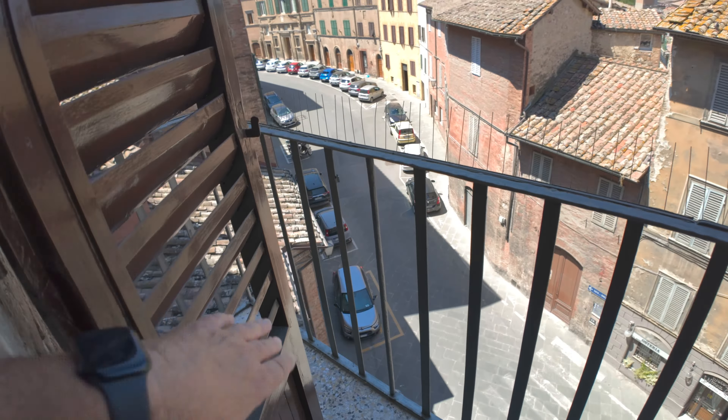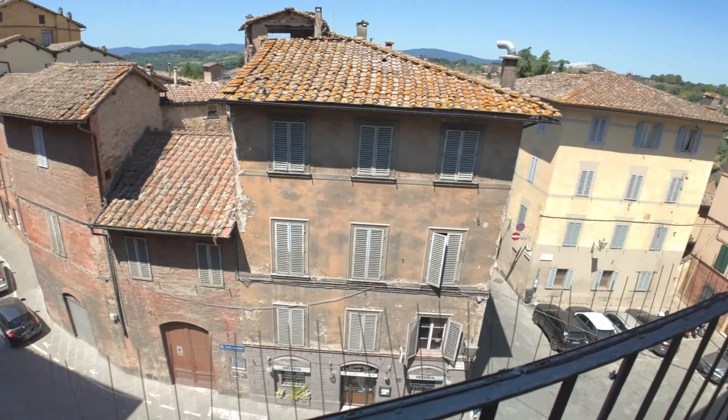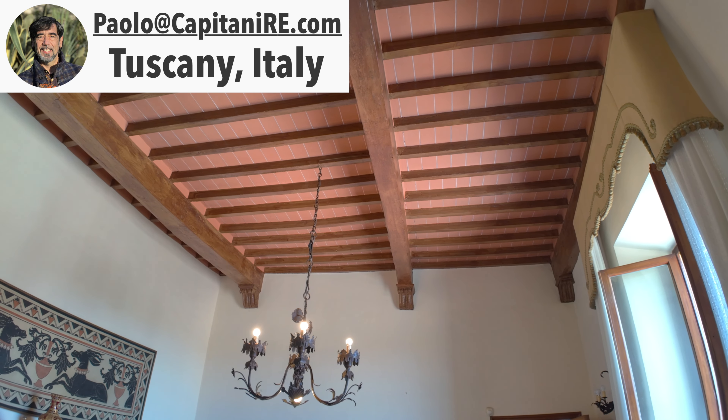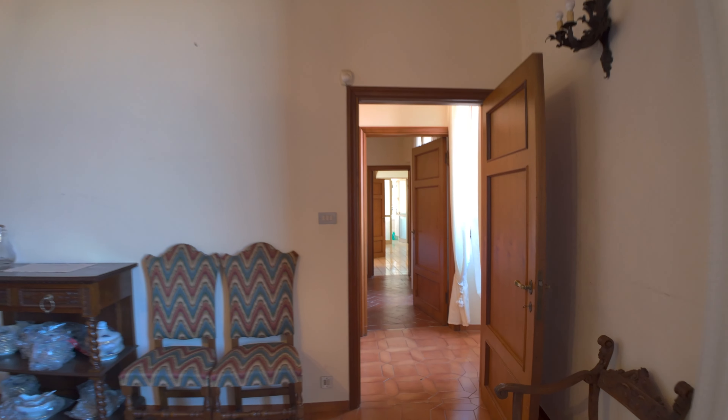Like I always say, you're buying it — you get to decide. The deck goes all the way down there. Paolo gets to decide, if he buys it, how he's going to use the place. Do whatever you want, as long as the city agrees with you. The ceiling's phenomenal. Let's keep going because this place is really big.